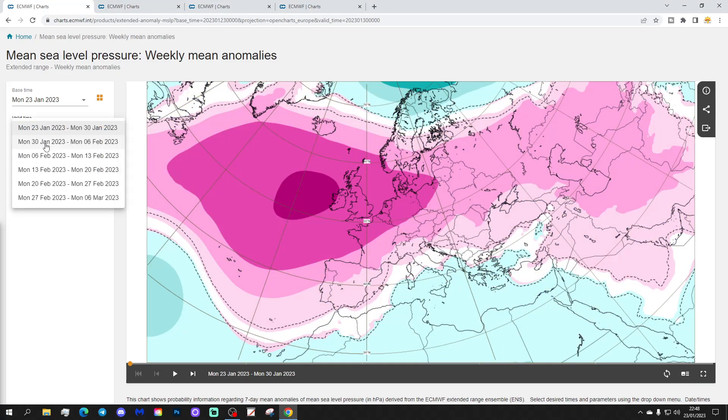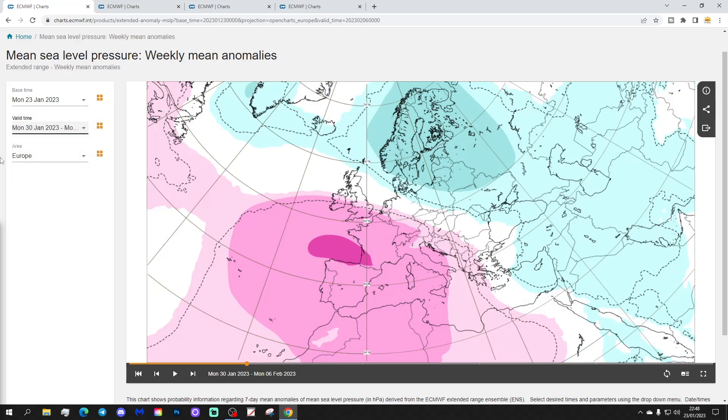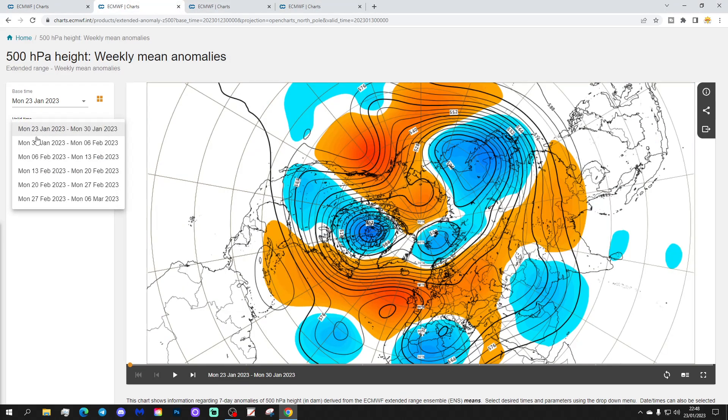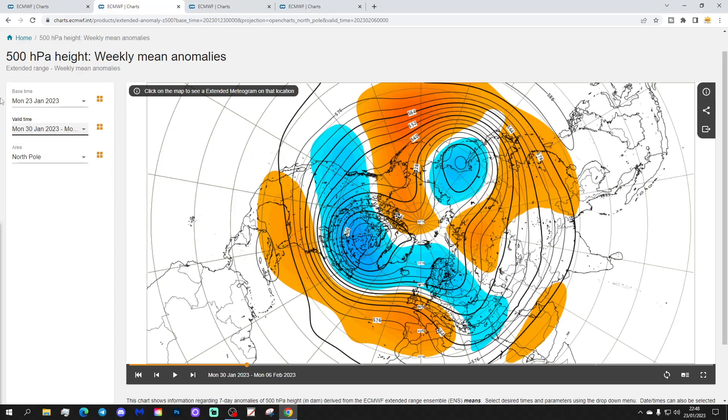Week two would be the 30th of January to the 6th of February. High pressure then across south-western parts of Europe — around the Bay of Biscay, into France, Spain, and Portugal. Low pressure is into northern and some eastern parts. This low pressure is probably going to start bringing colder air into the north and north-east of the eastern part of Europe. At the same time, the flow from the south-west will bring milder air into western and north-western parts of Europe, probably. The 500 millibar height anomaly shows above-average heights through the west and south-west of Europe, and below-average heights into the north.